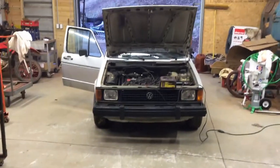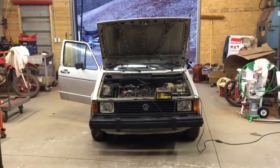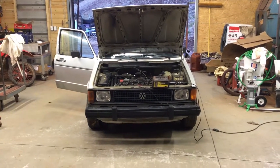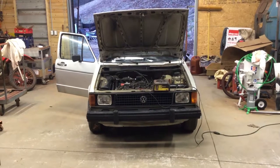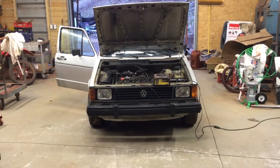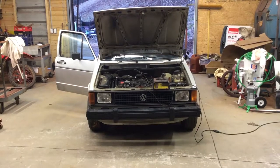I just gotta flip the switch all the way off. Y'all take care for now - I'll make another video once I get the pump in and we'll get started on it. Have a good one.